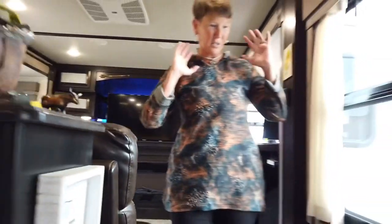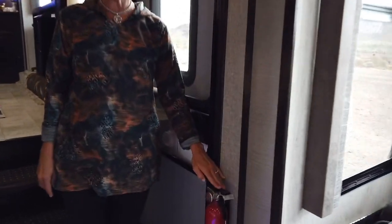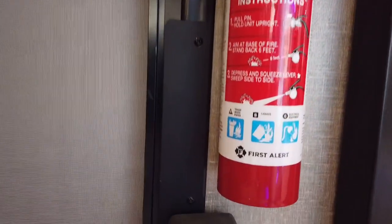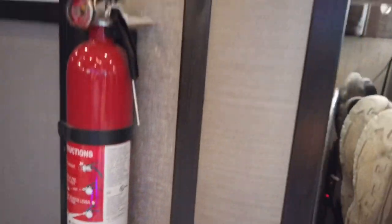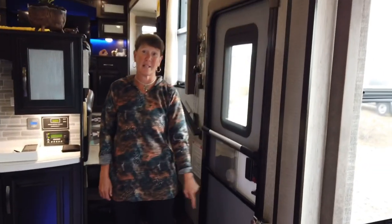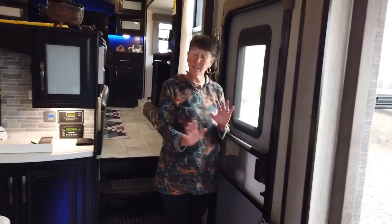Moving down into the entryway of our rig. First thing: we upgraded all of our fire extinguishers. Guys, you really need to look at the fire extinguishers in your RV because most of them are BC and you want ABC — most of the rig is wood. That was a big upgrade.